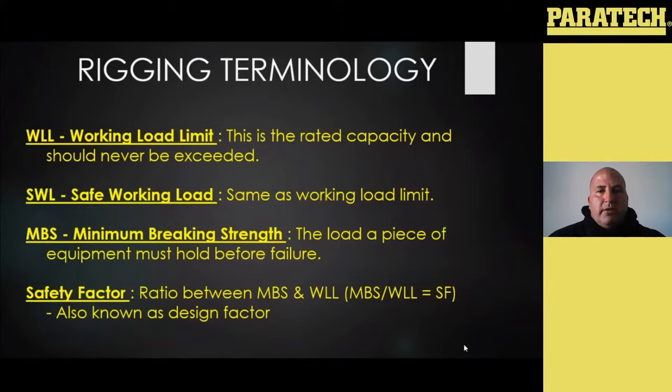The next thing we need to talk about is minimum braking strength. All equipment for overhead lifting is going to have a design factor built into it — some kind of safety factor. So that same shackle with a working load limit of 10,000 pounds may have a minimum braking strength of 40,000 pounds, which means when they test and design it, it has to be able to hold 40,000 pounds before it fails. We don't know exactly when it will break after that — it could be 40,001 pounds or 42,000 pounds — but it has to hold at least 40,000 before it would fail. The safety factor is basically a ratio between those two: divide the braking strength by the working load limit, which gives you a ratio of four to one — that's what's known as our safety factor or design factor.